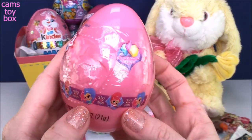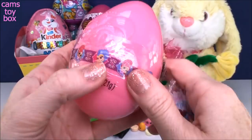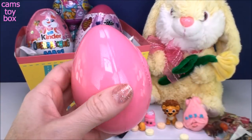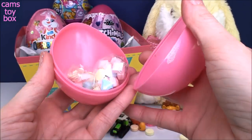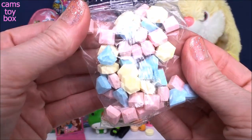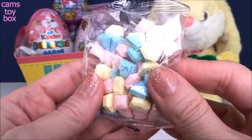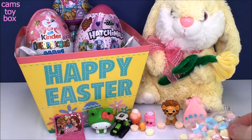Next we have a Shimmer and Shine Easter egg. Look how pretty these are — more candy. This time it's all these beautiful gem-shaped candies. Those are so stinking pretty. Perfect for Shimmer and Shine, right?